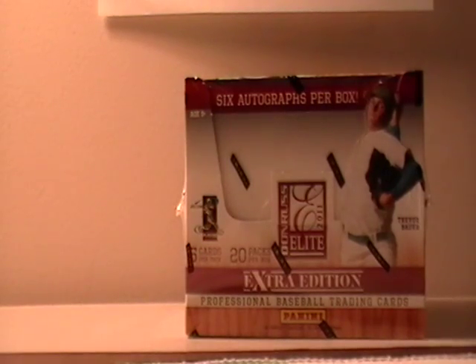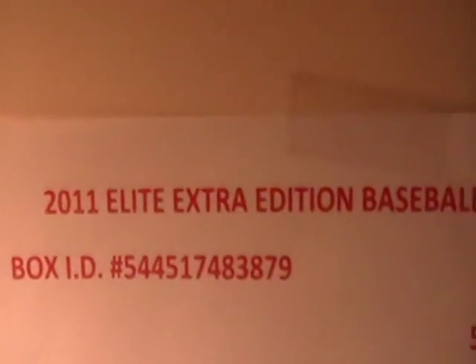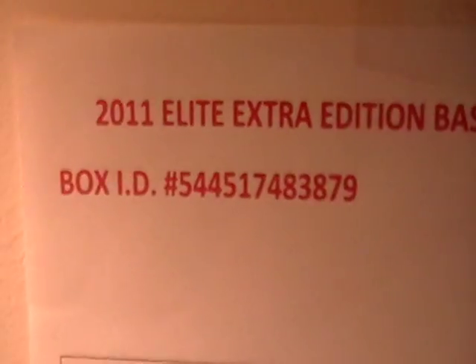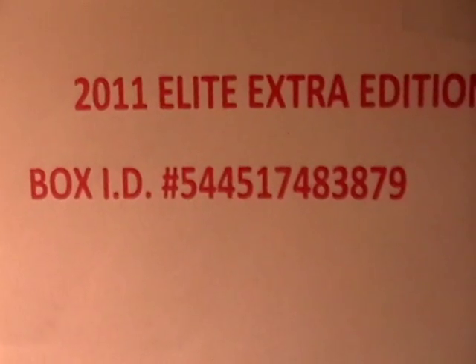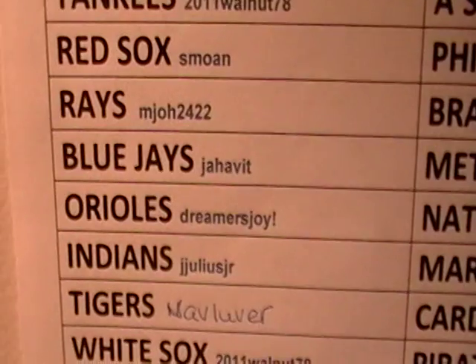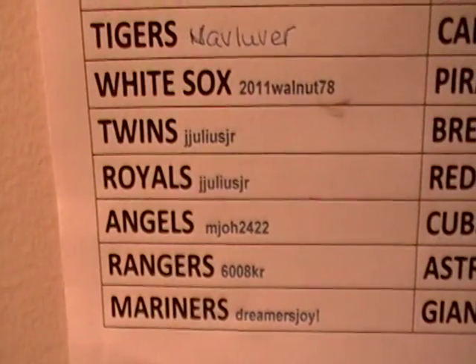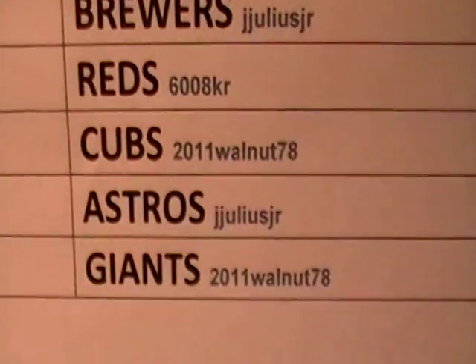Hey guys, it's Big C. It's Tuesday night, May 15th, 8:04. Back with another break — it's been a while. We've got a 2011 Elite Extra Edition baseball box break ending Sunday night, 5/13. The box ID is 3838-79, or the last four digits are 3879. I'll start showing the box ID more as a security measure — some boxes just don't have them.